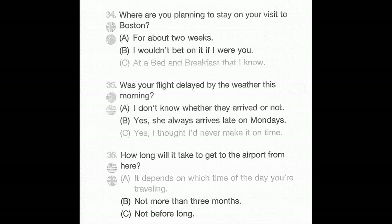Number 36: How long will it take to get to the airport from here? A: It depends on which time of day you're traveling. B: Not more than three months. C: Not before long.